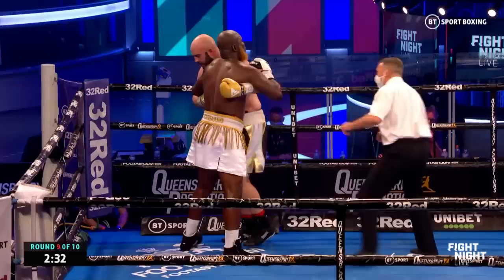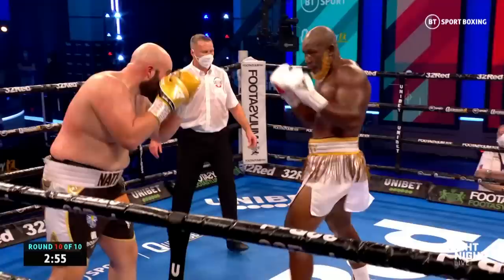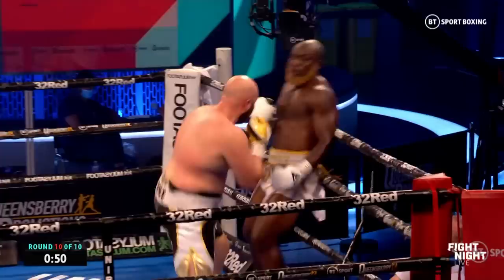Seconds out — tenth and last round. And now three minutes away, it would seem, from returning to winning ways. Oh, there's the right hand. Gorman took it well.